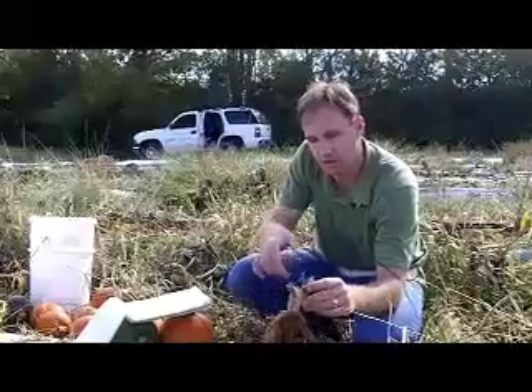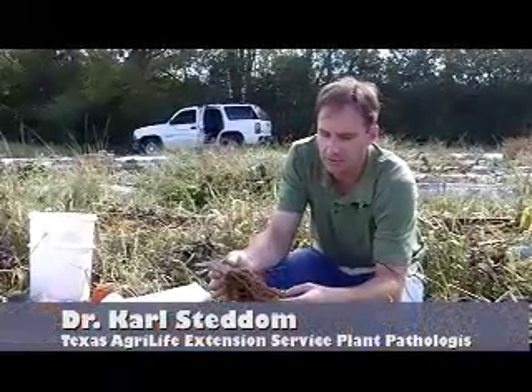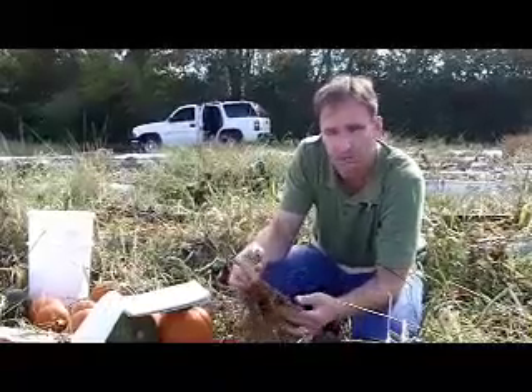What we're doing here is evaluating different products to control root-knot nematode — in this case, on pumpkin.